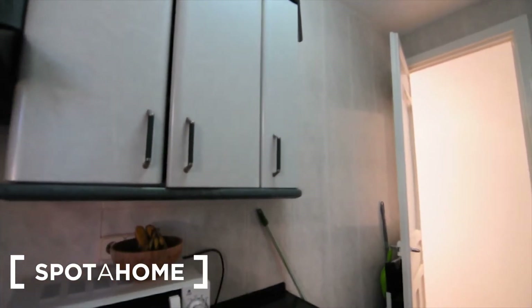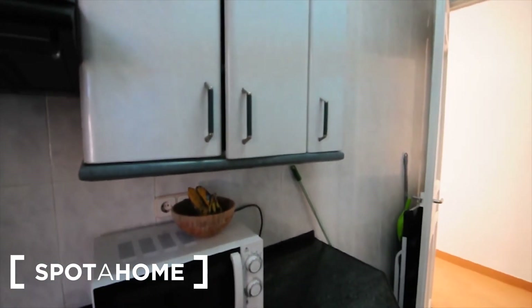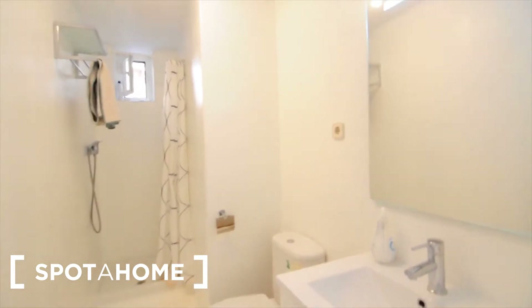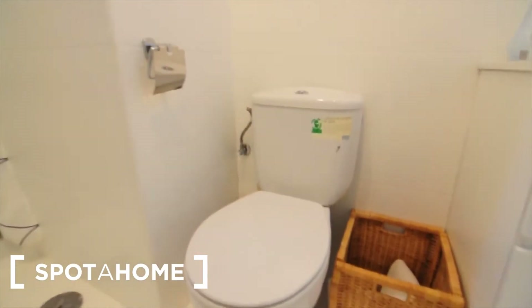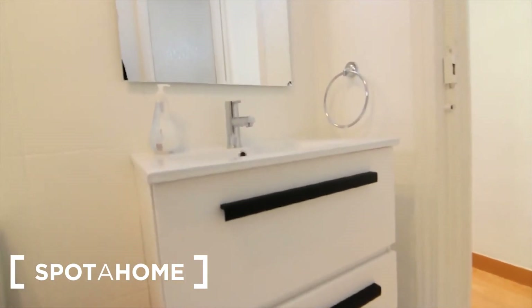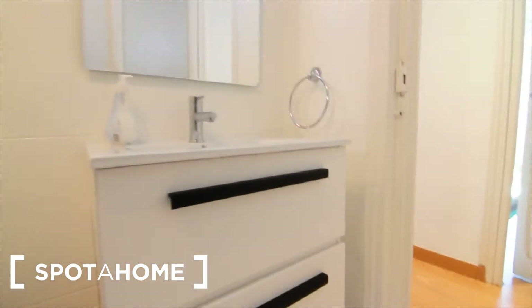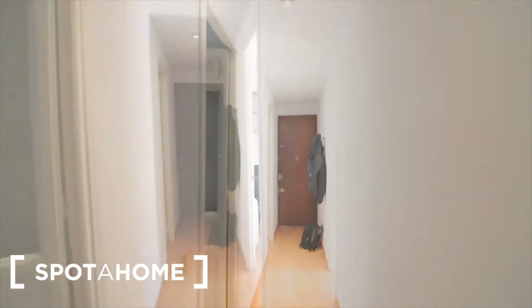Now let's see the bathroom. It's all in white, really clean and tidy. You've got a shower with a little window, a small shelf, and the sink. There are also some drawers where you can store all your hygiene essentials. There's also a gas heater.